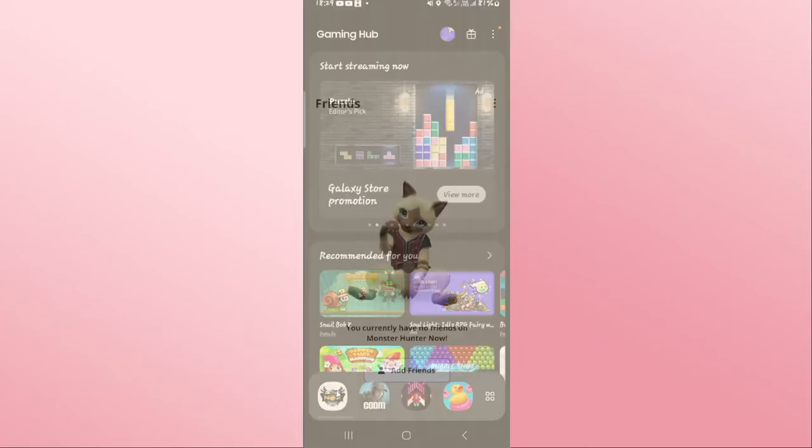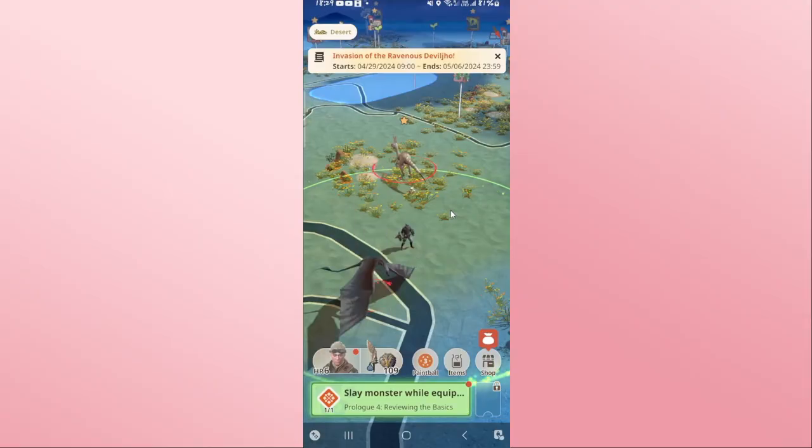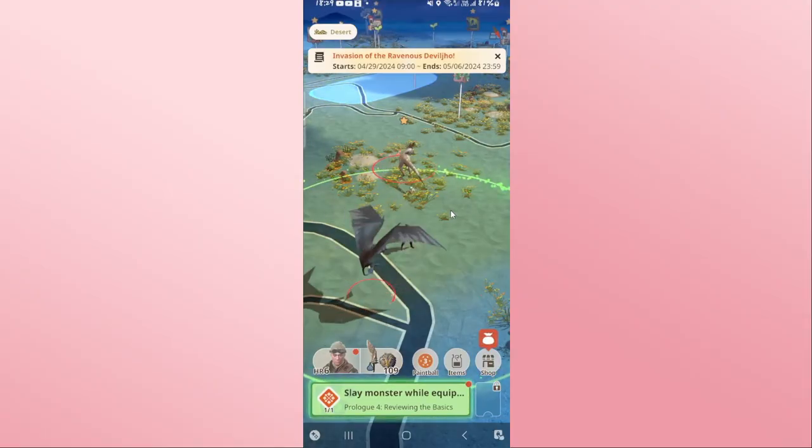First of all, open up the Monster Hunter Now game on your device. You might be asked to log in using your Google account, so go ahead and choose your Google account and you will be logged in to the game and can start slaying monsters right away.